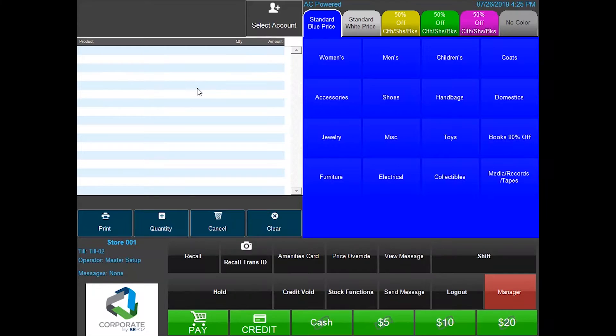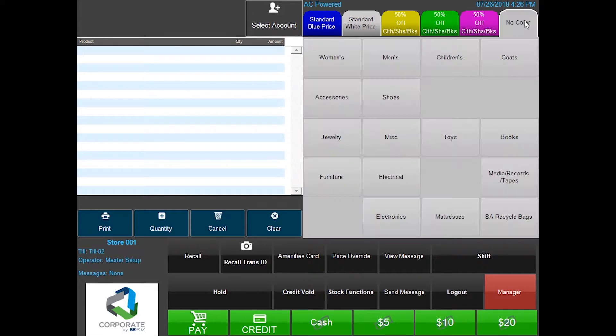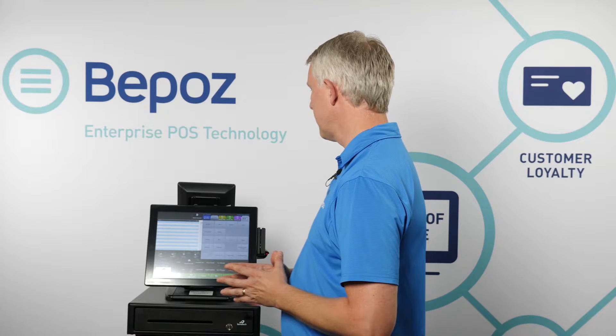We've now switched screens to demonstrate color rotation. Many thrift stores rotate colors week by week so that as products proceed through different colors, they get discounted more and more. Most thrift stores we work with have a rotation every four or five weeks. In this case, we're on a five-rotation schedule with five different colors on the screen — the screen matches the color. There's also a 'no color' option for items that never rotate and always remain at full retail price.